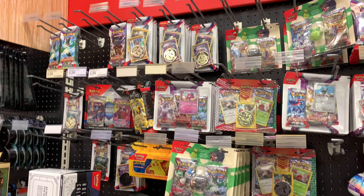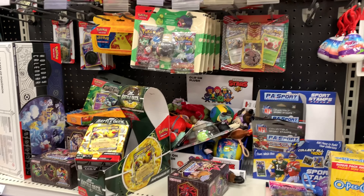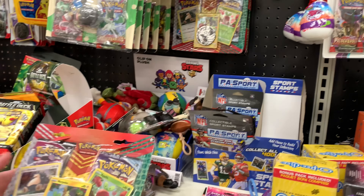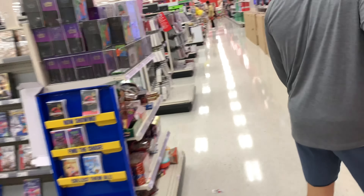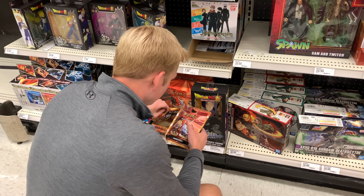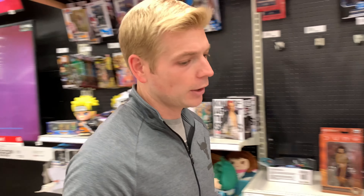Still pretty disappointing pack selection. There is Chilling Rain in that — I might just grab it. There's a Snorlax, so yeah, of course. I had a pretty good look last week, so hopefully that can continue.